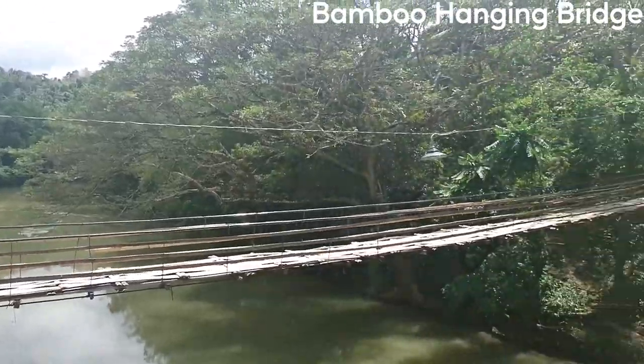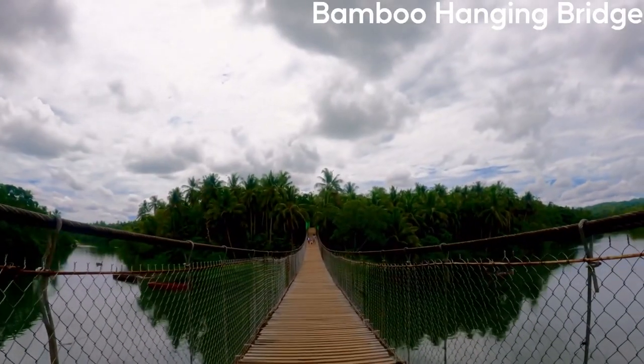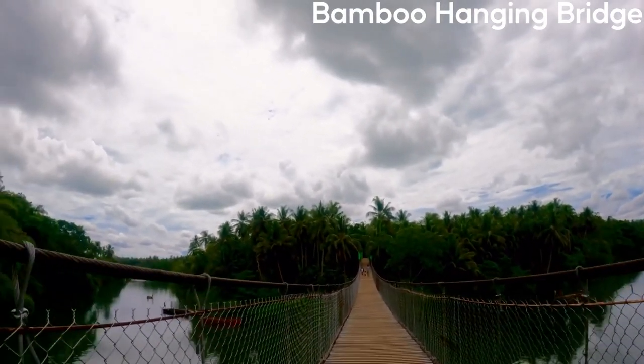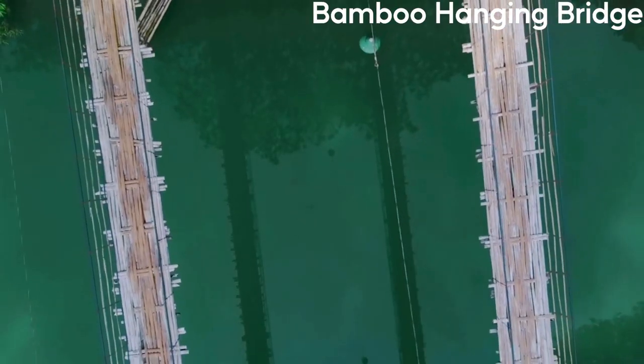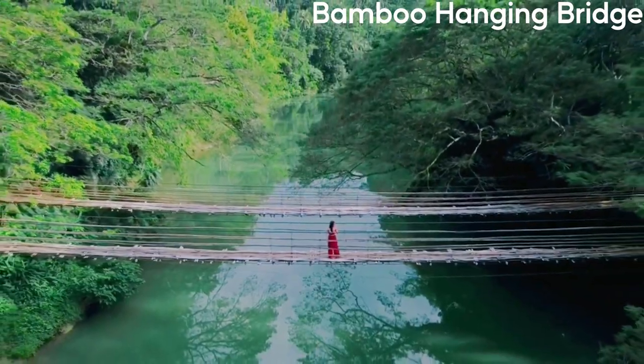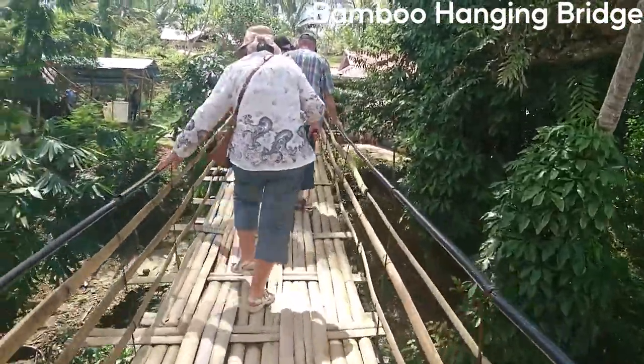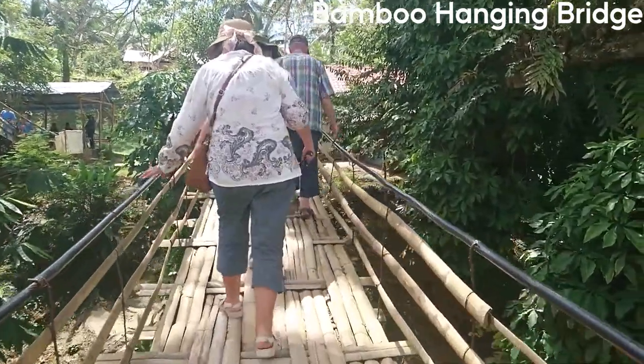The bridge's unique construction and design make it an engineering marvel and a must-see for any traveler visiting the area. Visitors can walk through the bridge and take in the beautiful scenery of the surrounding rainforest, as well as spot different species of birds and other wildlife. The Bamboo Hanging Bridge is a great spot for nature lovers, photographers, and adventure seekers.